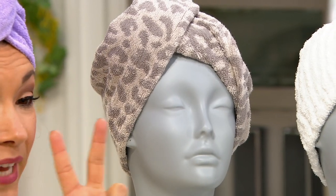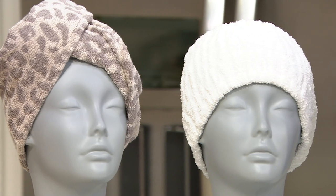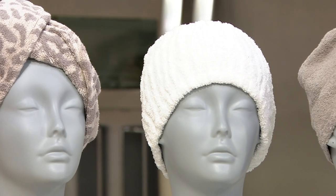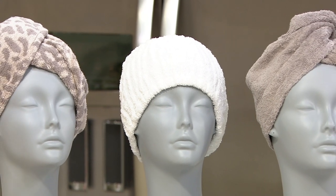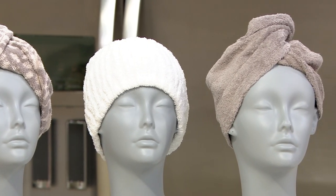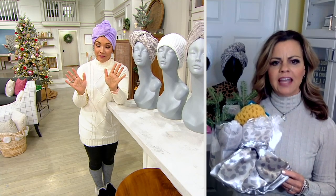It's a great neutral. You get two of the 100% cotton Turby Twists, the original, and then you also get the hair band, which is great when you're washing your face to pull your hair back out of your face. V-37359.